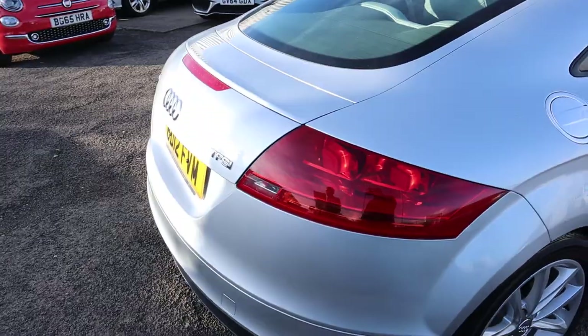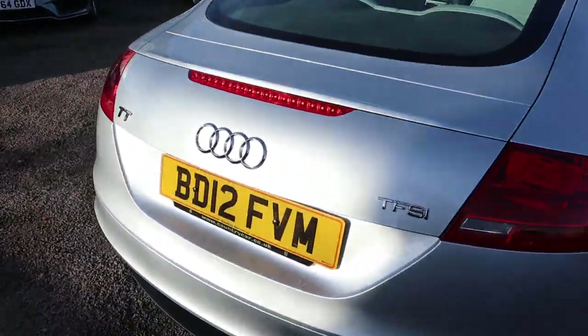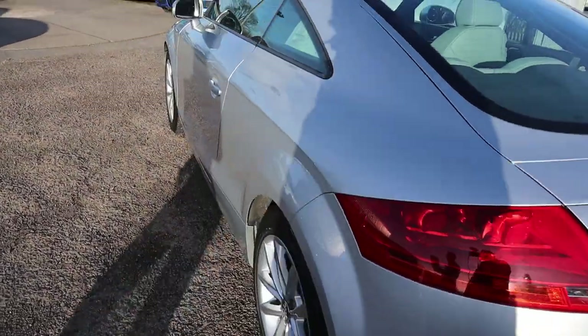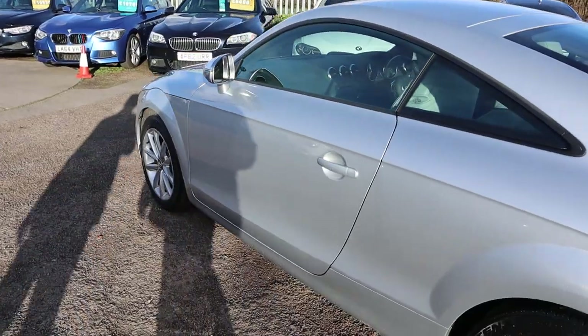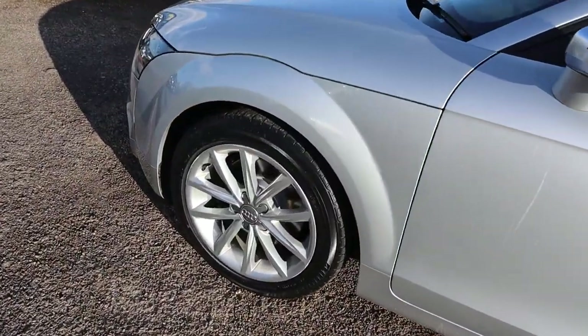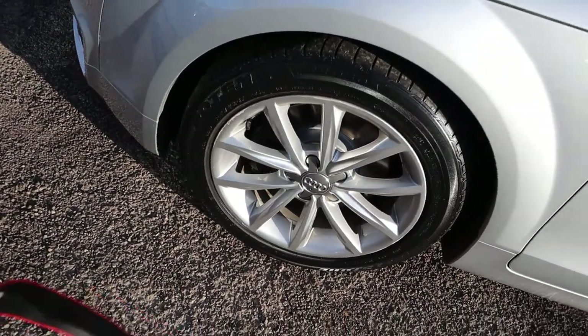So this is the 2012 1.8 petrol. The mileage is correct, it's all verified — it's an absolutely wonderful 15,600 miles. Bridgestone tyres there on the front. Gorgeous Audi alloy wheels.